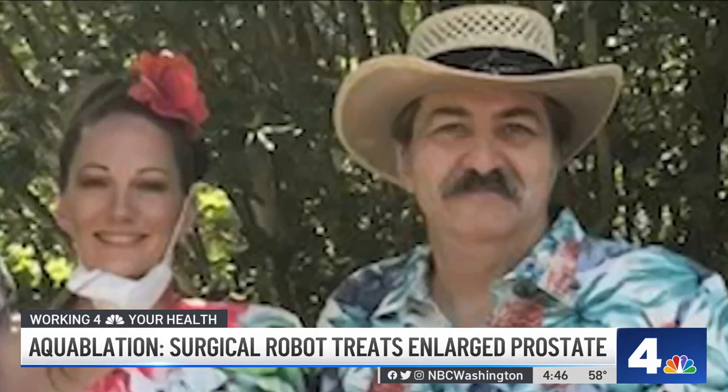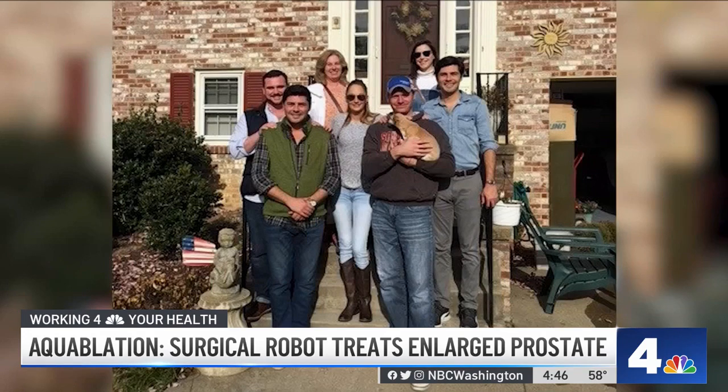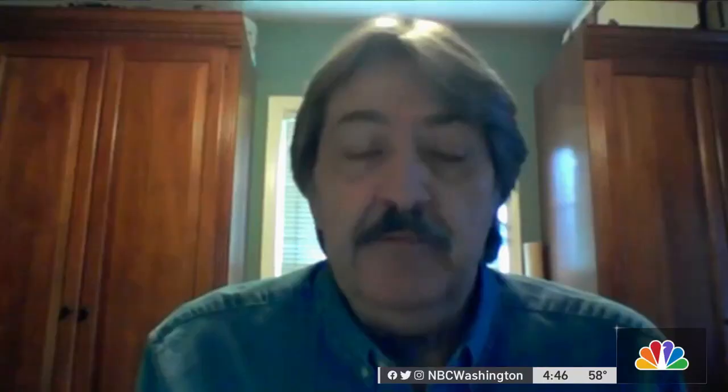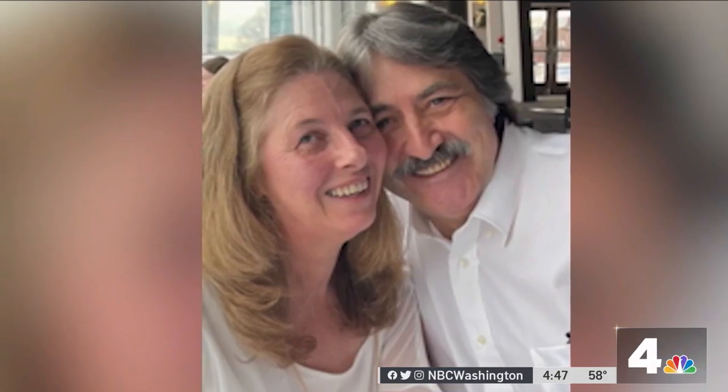As for Willard Oakley, he says he felt better just a few days after having the procedure and looks forward to traveling again and finally seeing his new grandson. "I bounced back so fast, I was shocked. Even my wife and family were like, are you kidding me? My life was changed."